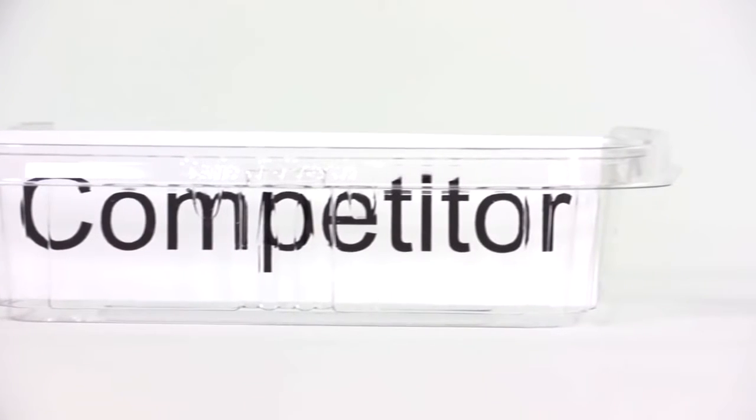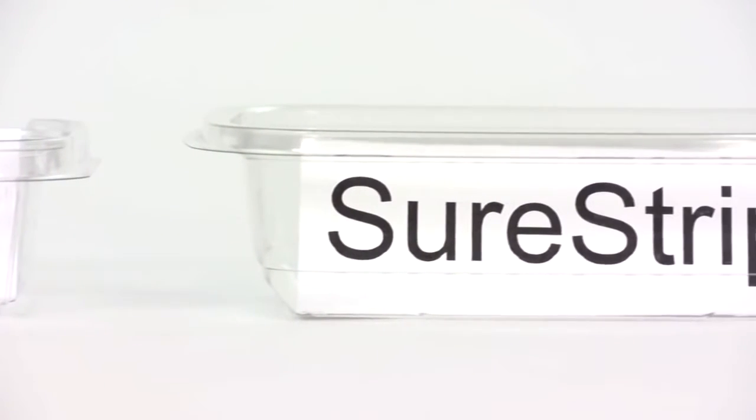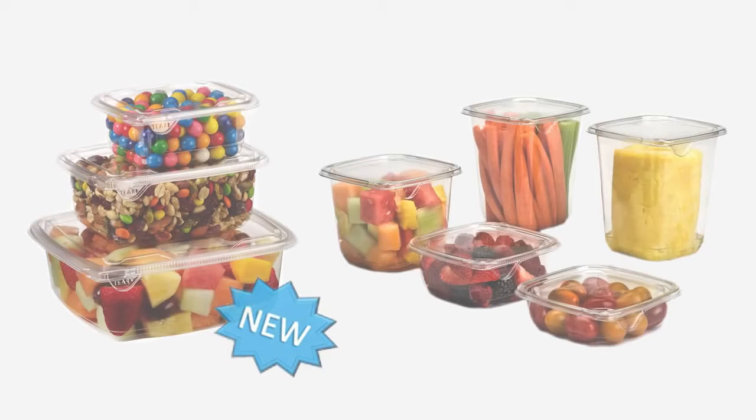SureStrip packages are clearly appetizing because they present your product inside through flat and smooth panels all the way around. SureStrip rectangles complement the already popular Sabert line of 4-inch square tubs.